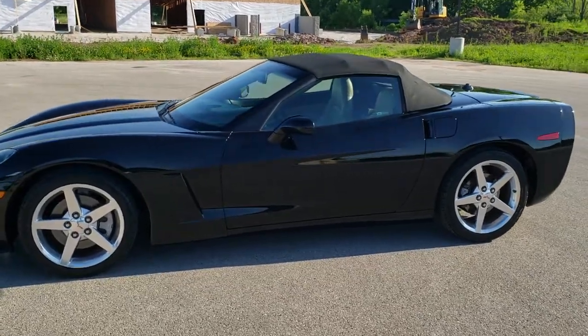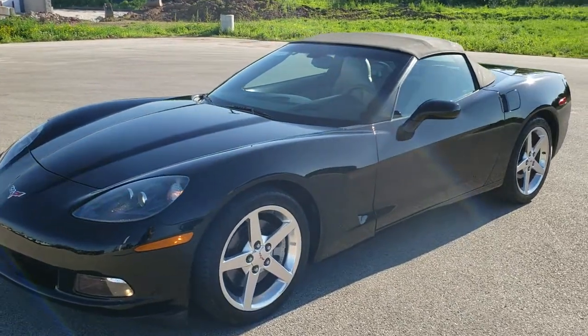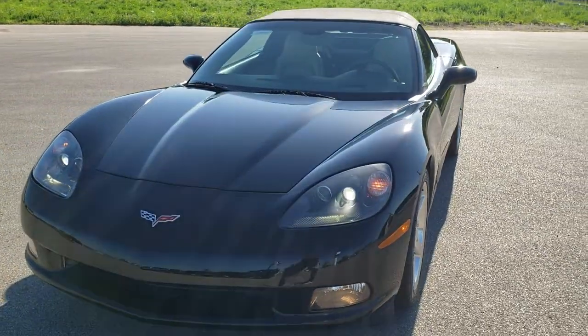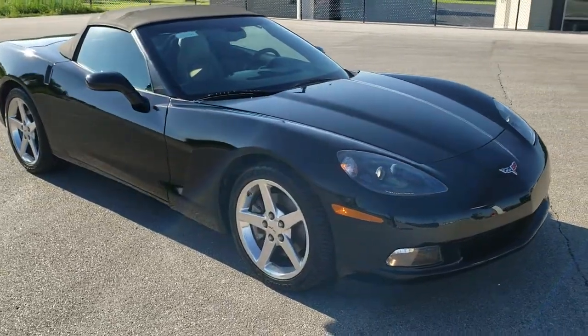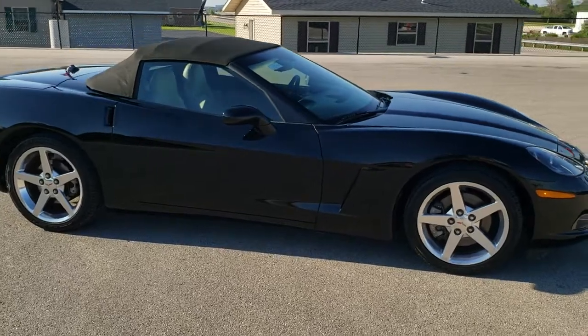This is stock number 10745. We are here at Summit Automotive in Fond du Lac, Wisconsin, your new and used sports car headquarters. Today we are checking out this super clean 2005 Chevy Corvette Convertible. This car has the 6-liter V8 motor, which pumps out 400 horsepower — the LS2 motor.